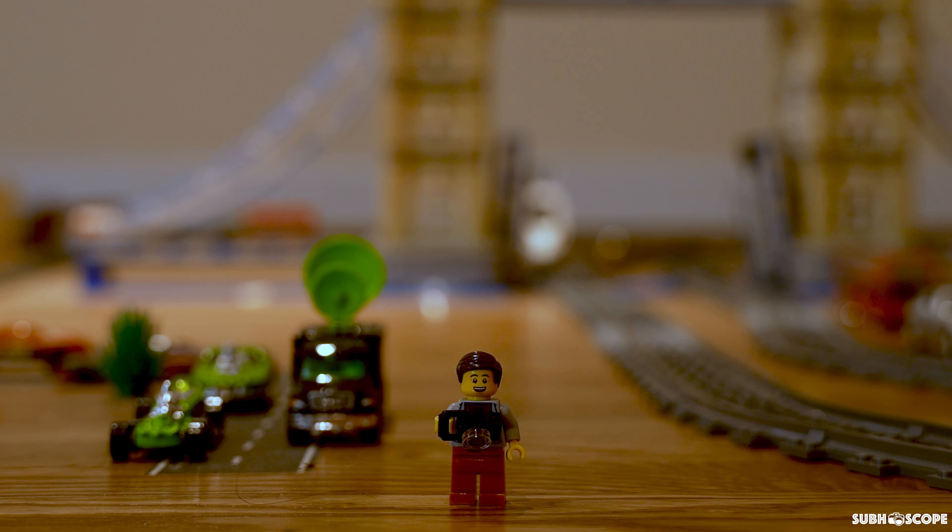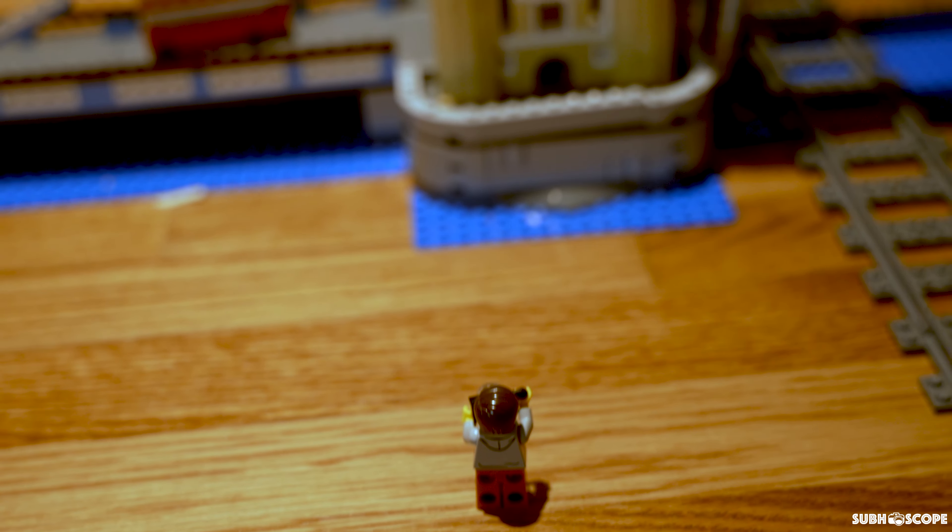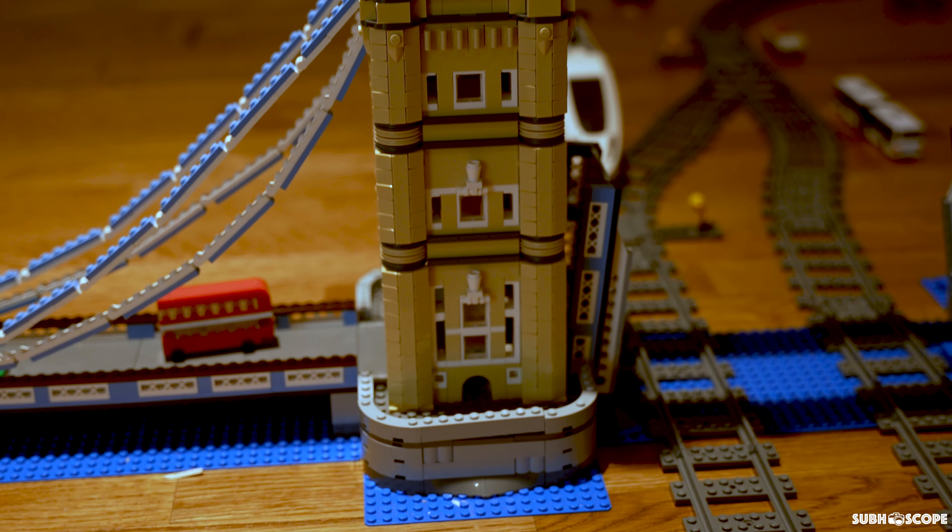Wow, the tower bridge is huge. It looks really nice and there are even trains that go through it. Let's check out the trains.